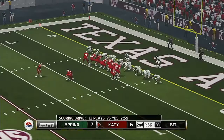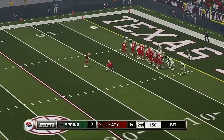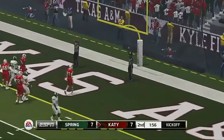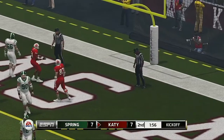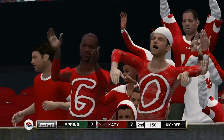That's what happens when you can win the war in the trenches down near the goal line. He adds the extra point. A 13-play, 81-yard drive, and that's good for a touchdown. We get a tie game at 7-7.